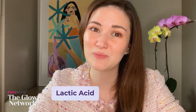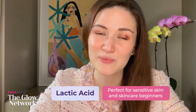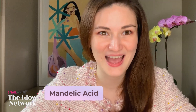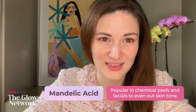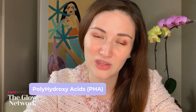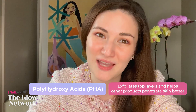Lactic acid is much gentler, so it's perfect for beginners and those with sensitive skin. It helps soften fine lines and wrinkles as well as exfoliate the upper layers of the skin. Mandelic acid is popular in chemical peels and facials — it's a brightening and lightening peel which helps even out skin tone. PHAs or polyhydroxy acids are considered the next-generation alpha-hydroxy acids. They're much gentler on the skin, help other products penetrate better, protect from free radicals, and have moisturizing properties.